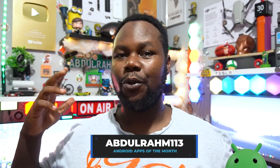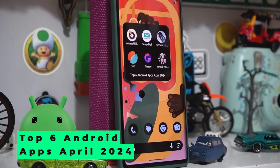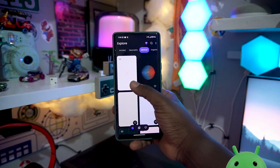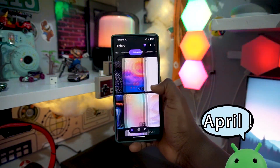What's happening everyone, it's your boy Abdulrahim. We are back again today with another great Android apps of April. Each month we usually roll out Android apps of the month, and right now it's April, so we're going to be dropping the top six Android apps of the month. Chill out, enjoy this video, and let's get started.